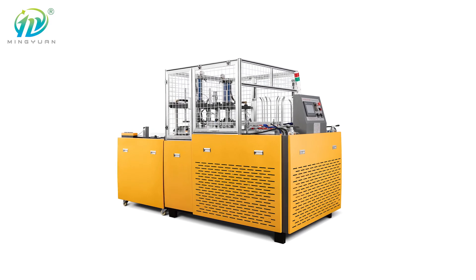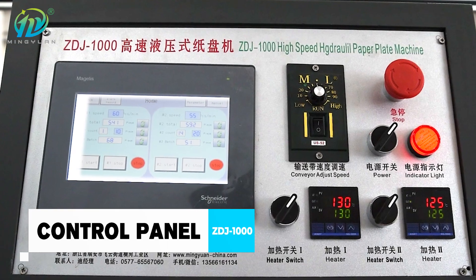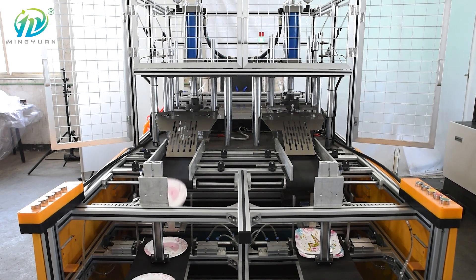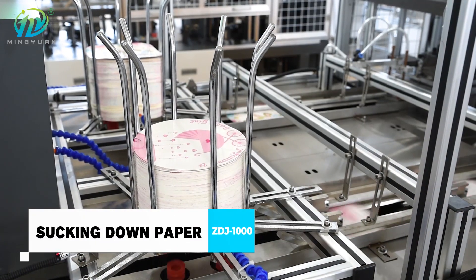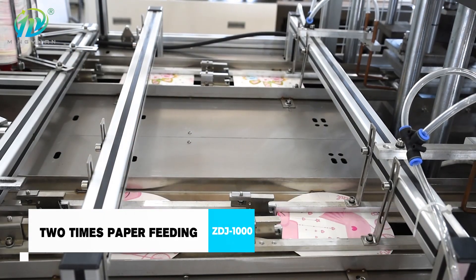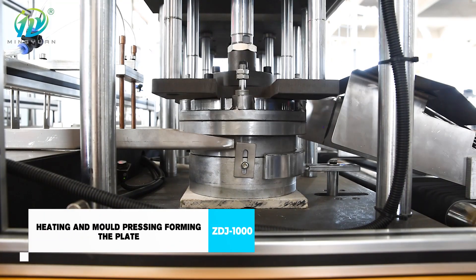ZDJ-1000 hydraulic paper plate machine with a double station, running speed 100 to 140 pieces a minute. The machine features automatic paper fitting, hydraulic forming, paper plate conveying and collecting system, temperature constant controlling, and PLC control for all step running of the machine.